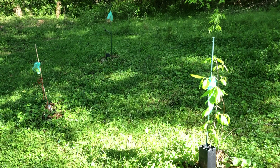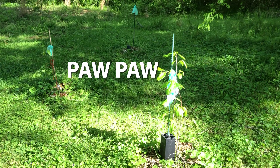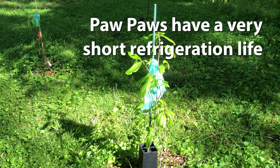These three very fledgling plants are pawpaws. We got them at a local natural farm called Crabtree Farm. There are three different varieties and it's going to be about 10 years before we see any fruit off of these — but unless you grow pawpaws yourself, because they don't have much of a refrigeration life, you don't really get them. So we're going to see what this is like in a few years.